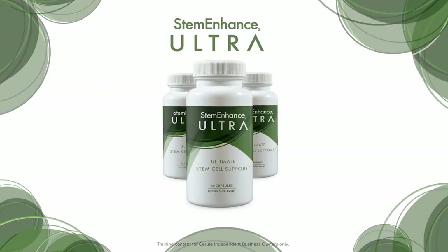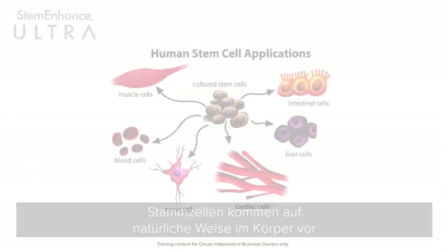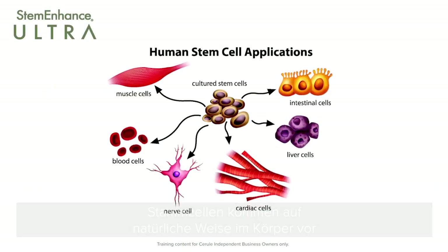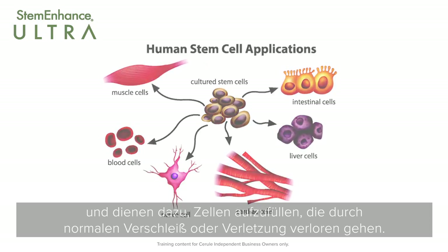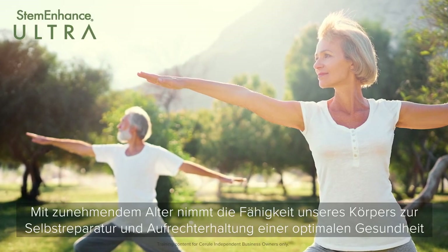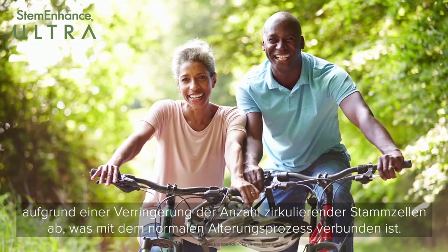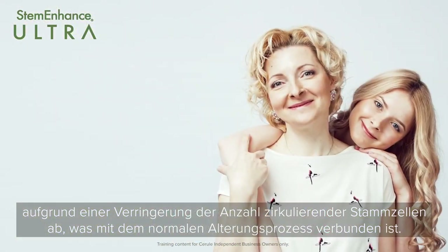Stem Enhance Ultra — what does it do? Stem cells occur naturally in the body and serve to replenish cells that are lost through normal wear and tear or injury. As we age, our body's ability to self-repair and maintain optimum health decreases due to a reduction in the number of circulating stem cells associated with the normal aging process.